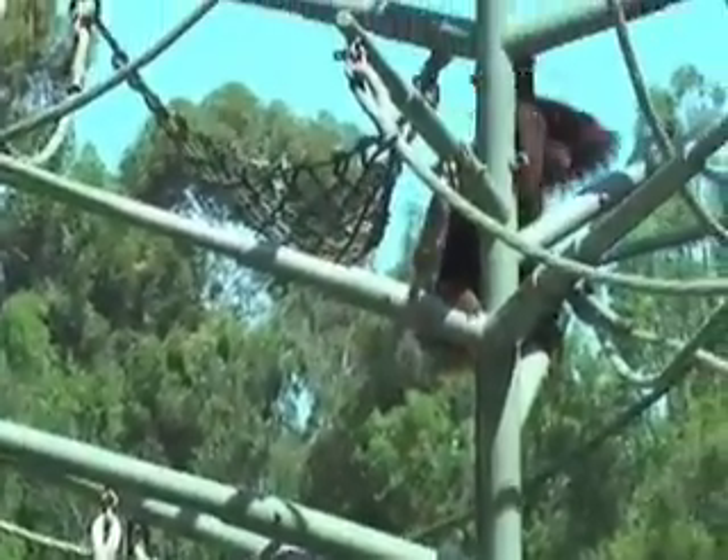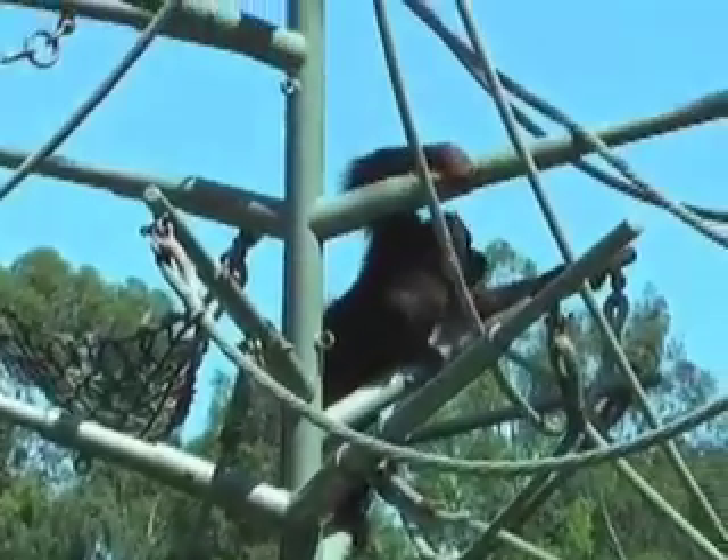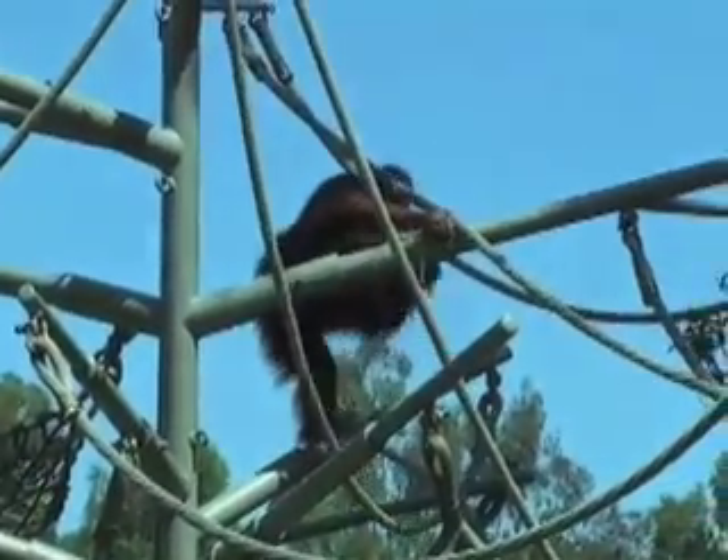Hi, I'm Dr. Aaron Filler, author of The Upright Ape and the Origin of the Species, and I'm welcoming you to a miniform progression.